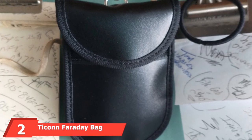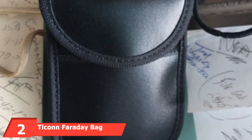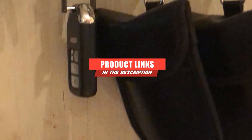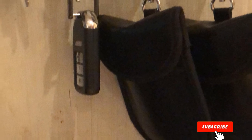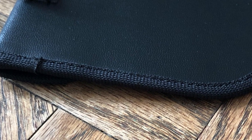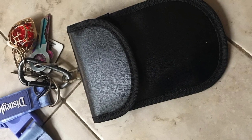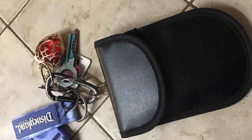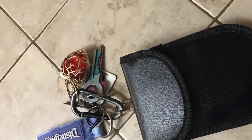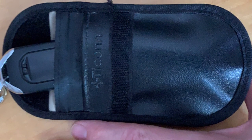Moving on to number 2, the Ticcon Faraday Bag. Almost every vehicle manufactured in the 21st century comes with some form of remote keyless system, usually in the form of a key fob you can use to unlock or even start your car wirelessly. Experienced thieves have come up with ways to try and hijack the signal from your key fob, fooling the system into thinking they've got the remote even though you're inside a restaurant or store. The Ticcon Faraday bag acts as a protective shield that seals off whatever you put inside the inner pocket from outside signals, so well that you couldn't start a keyless ignition waving a fob in front of the dash if it were inside.